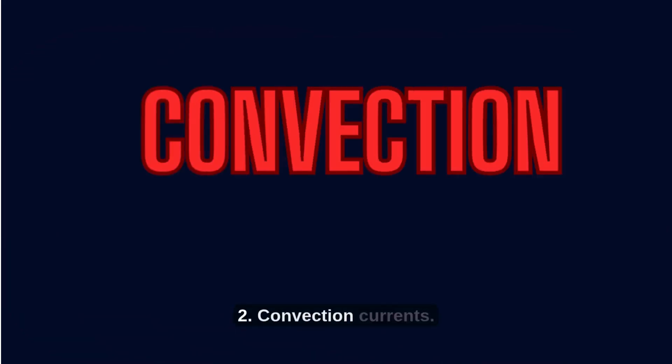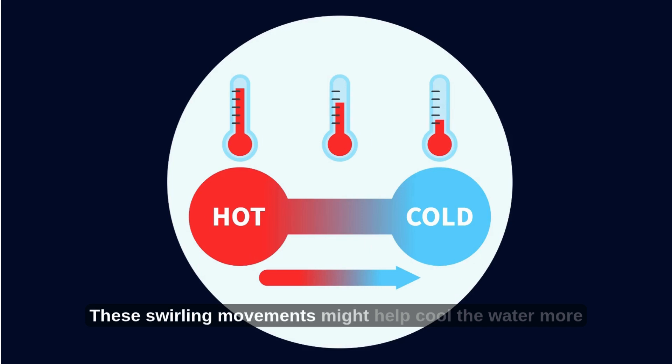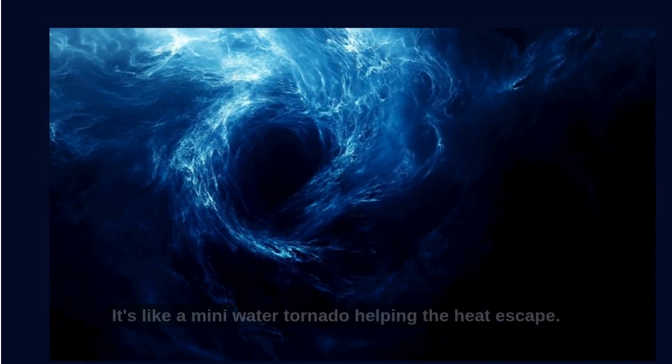Theory 2: Convection currents. Hot water circulates differently than cold water. These swirling movements might help cool the water more quickly by moving the warmest molecules to the top, where they lose heat faster. It's like a mini water tornado helping the heat escape.